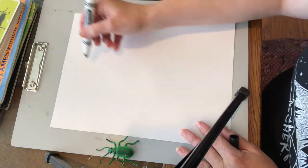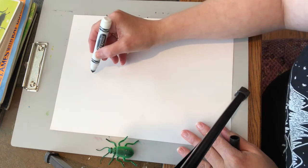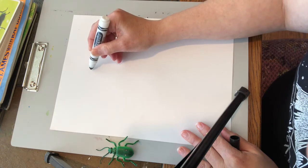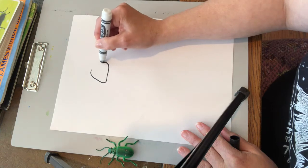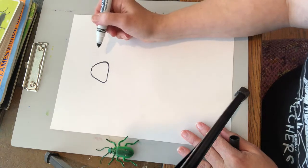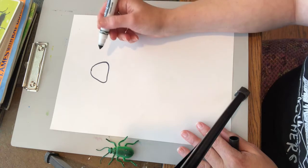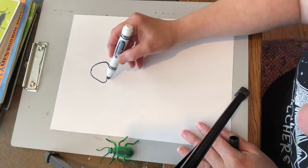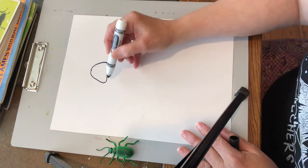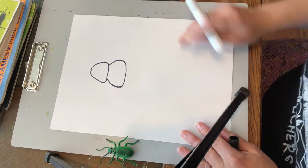I'm going to make sure I leave room for the antenna and start with the head. I really just look for shapes and lines that I see. The head is kind of a rounded triangle shape, so I'm just going to make this kind of shape. If you mess up, that's fine — if you have a pencil you can erase it. The second section comes out and it's almost like an oval shape, so I'm going to draw that part in. Now I already have two of the body parts. The last part is almost like a big U shape for this beetle.